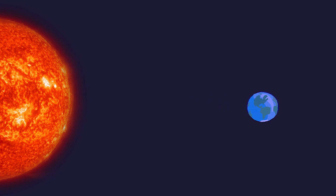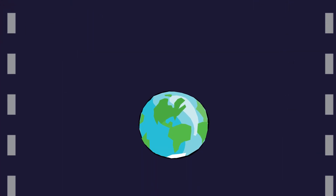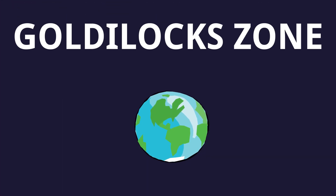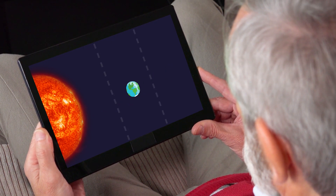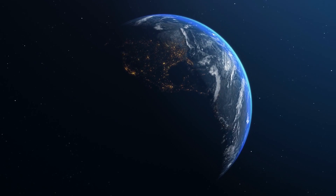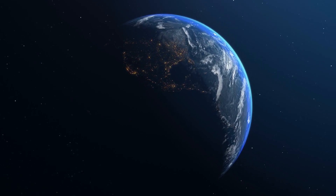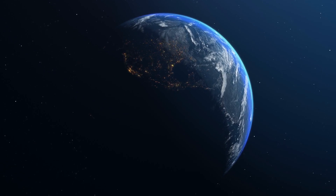Not too hot, not too cold, just right. The habitable zone, or the region of space within a star's orbit that strikes that critical balance, is often called the Goldilocks zone for just that reason. We know that Earth resides within the Sun's habitable zone, otherwise we wouldn't be here wasting time on YouTube. But what is it exactly that makes a planet habitable? Is it simply being the right distance from the parent star, or are there other factors that play a role in determining where life might arise?